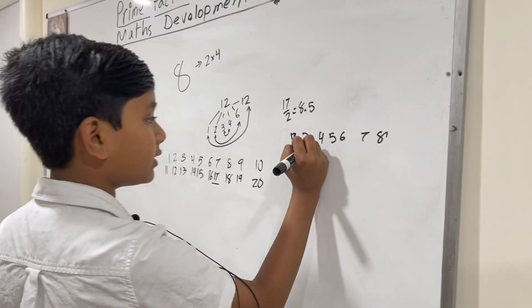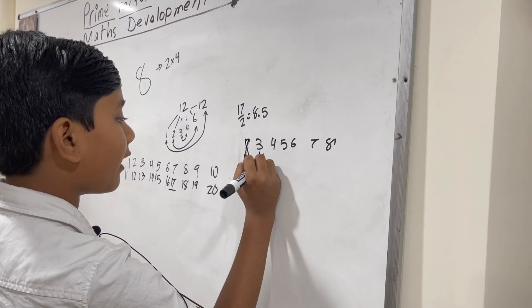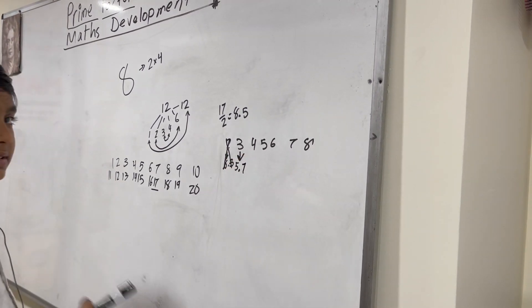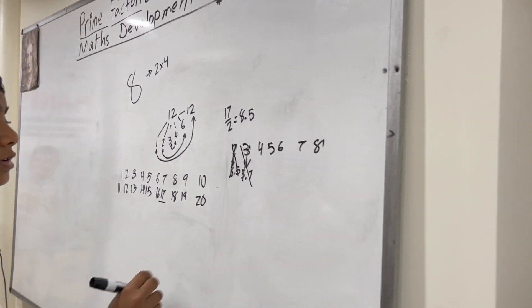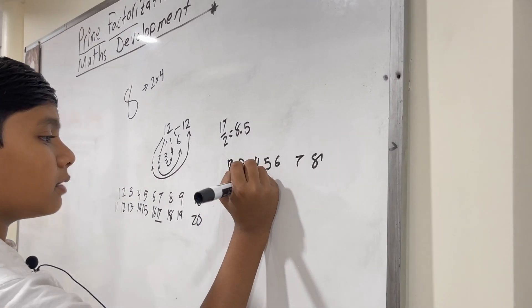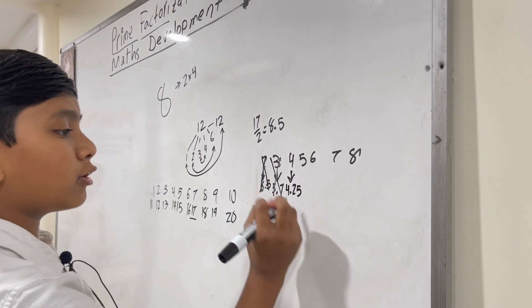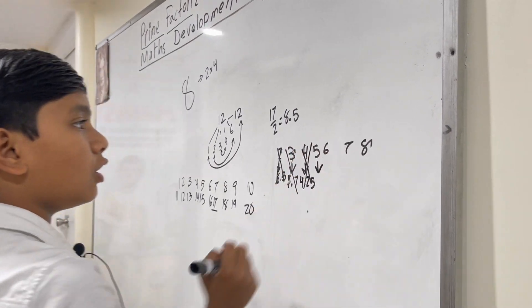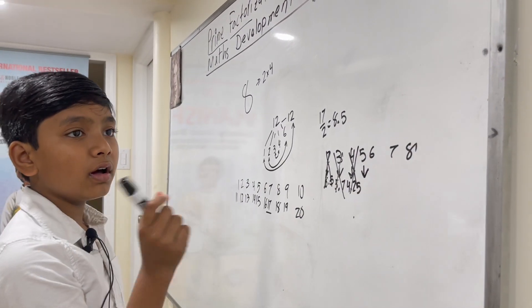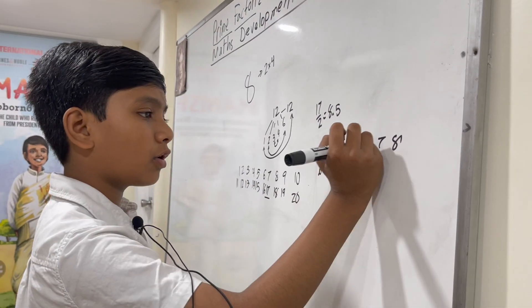What about seventeen over three? Well, seventeen over three would give us five point six six six and it goes on, so that also doesn't work. Seventeen divided by four would give us four and one quarter, so that also doesn't work. Seventeen over five would give us three point four. Also doesn't work.